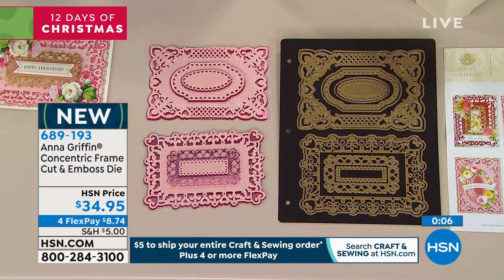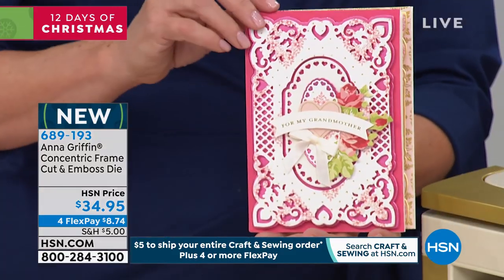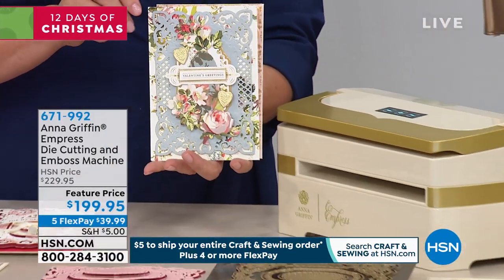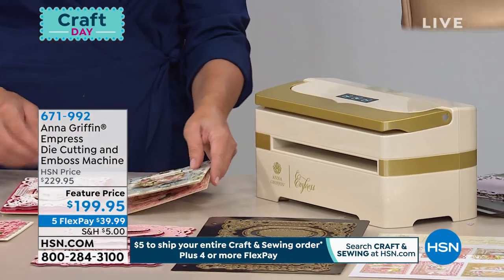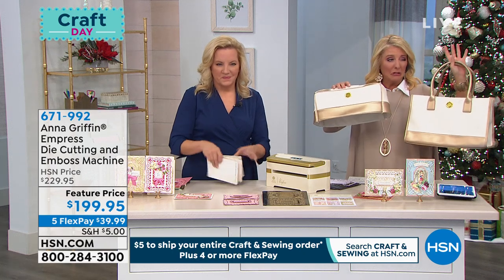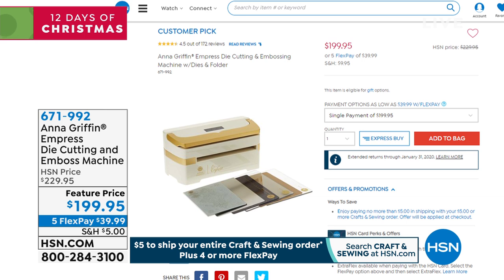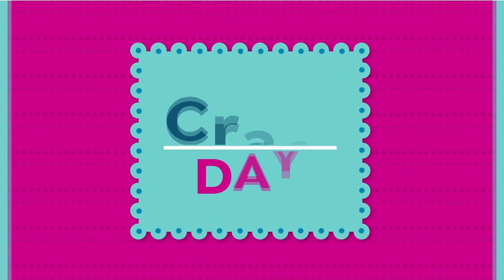Quick update on the big Empress machine: it's in stock but only about 200 remaining for the entire day. This is the first time you're seeing the dust cover and carrying bag for the original Empress — down to maybe a couple hundred. The big machine at $199.95 with five flex pays — comes with all plates and some extra goodies. The vast majority tonight are getting the mini — it makes sense, it's the world launch, and we are the only place you can get it.